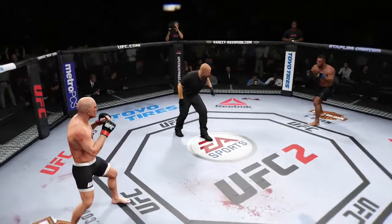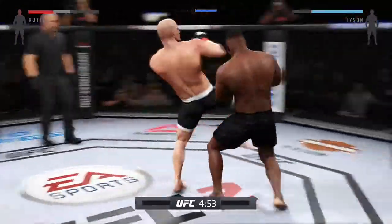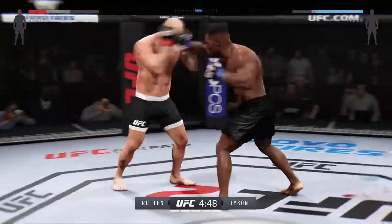Final round — you ready? He's really bleeding to that eyebrow. I think the doctor's gonna take a look at it. That cut on the brow is absolutely horrendous. They need to stop this fight.